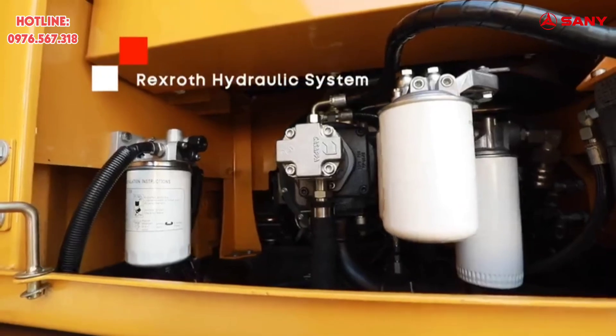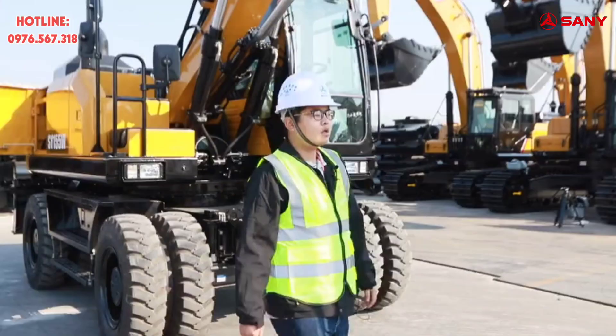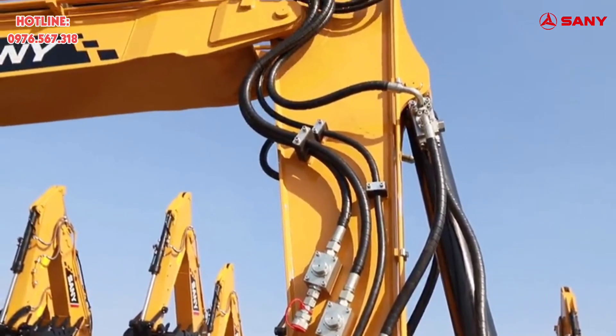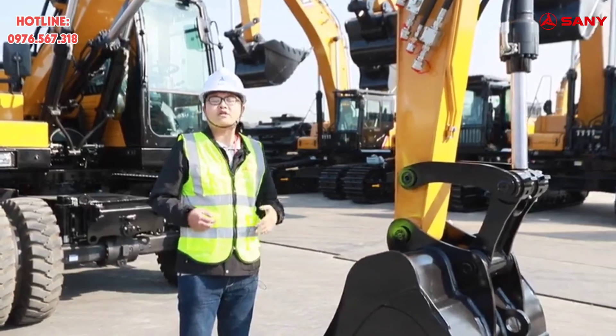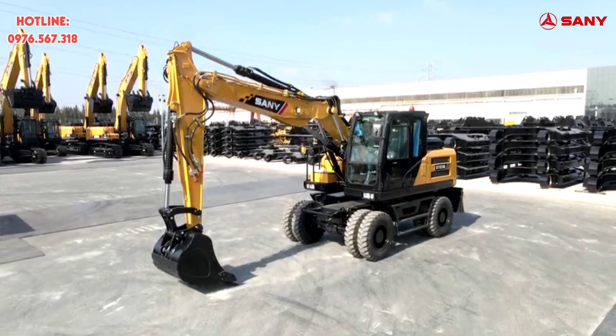This is the Rexroth high-efficiency load-sensing hydraulic system. It is very reliable. Three standard sets of high-end medium-pressure auxiliary pipelines. The pressure and flow of auxiliary pipelines are adjustable, and this machine can be equipped with various attachments.